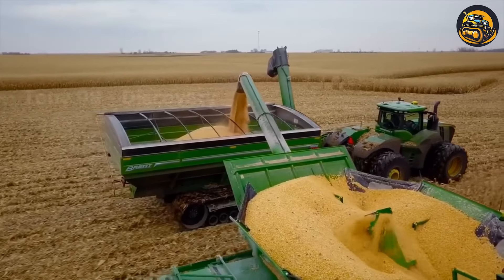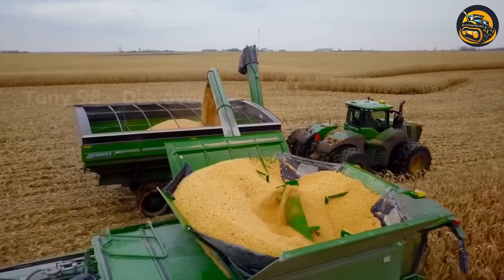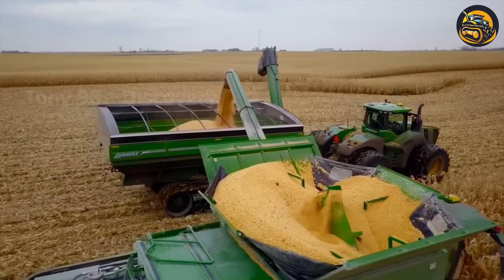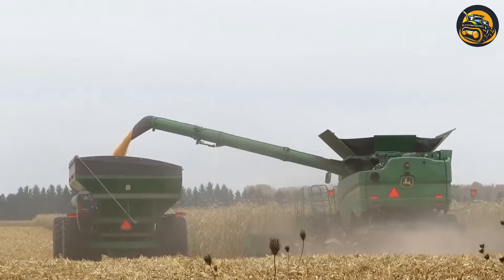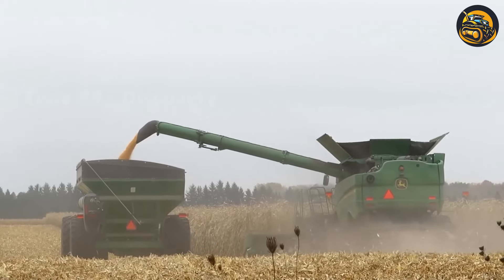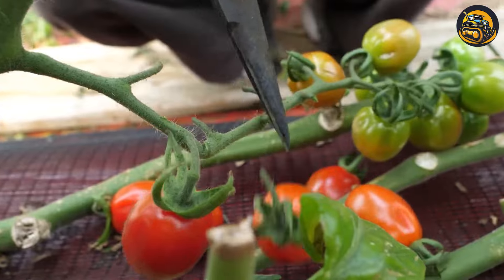This machine worked efficiently, reducing the kernels to a fine, golden powder. Workers are cutting these cherry tomatoes, harvesting them into crates.